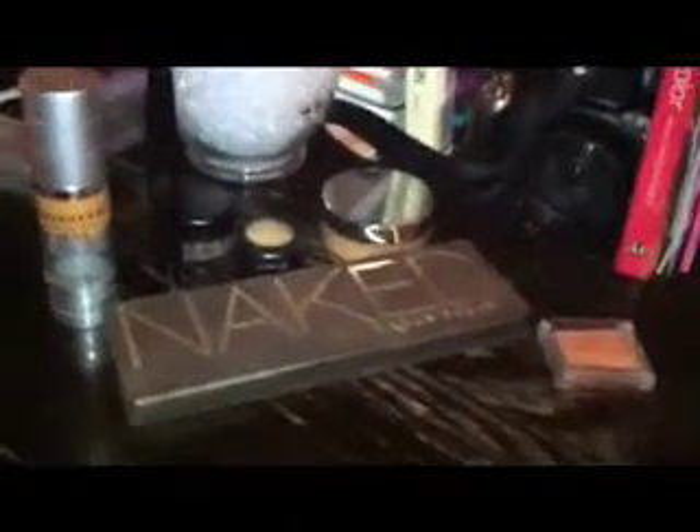Okay, so here is my Face of the Night. I just wanted to do a nice neutral bronzy look with a bit of smokiness going with it. On my lips, I forgot to mention — I'm wearing Wet n Wild's...